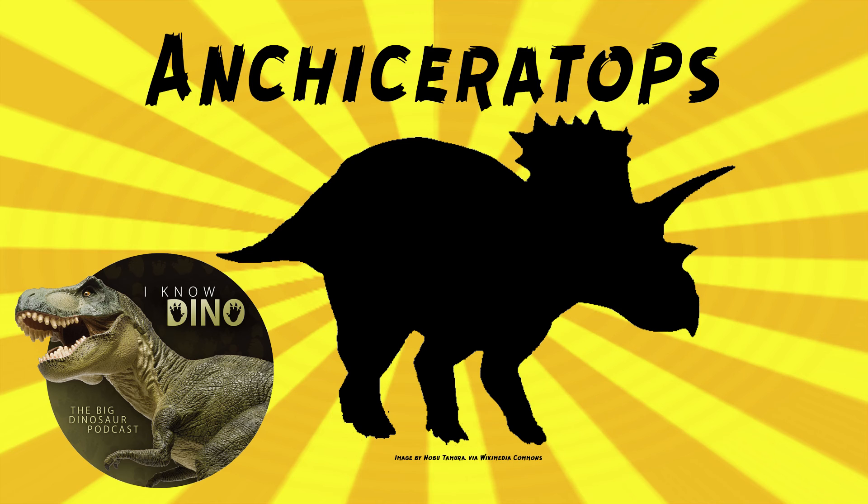Or it could be that Ankyceratops was simply good at dealing with environmental changes. For late Cretaceous dinosaurs we have much better data on when the fossils were around. With 10 complete skulls, you can start to piece together the length of time a species was present. Usually when we say a dinosaur lived around 100 to 95 million years ago, those are the error bars, not the actual amount of time the species persisted.